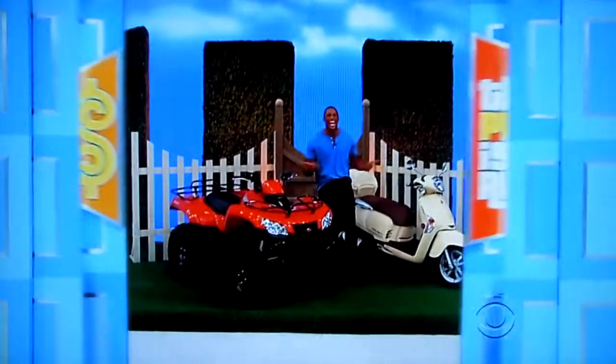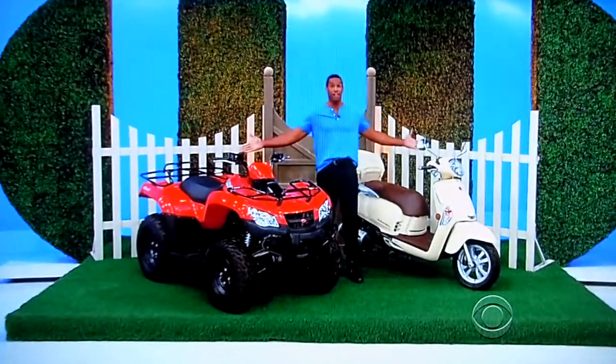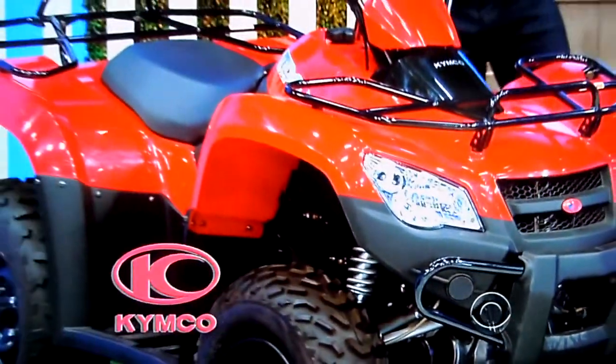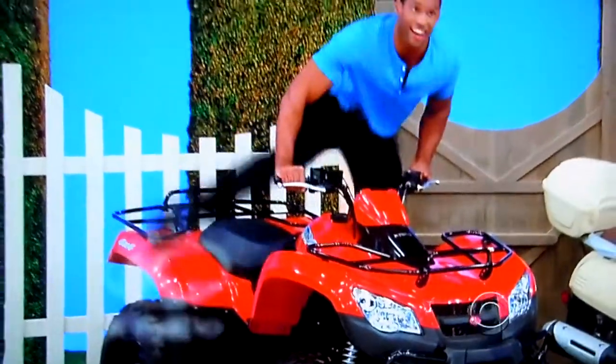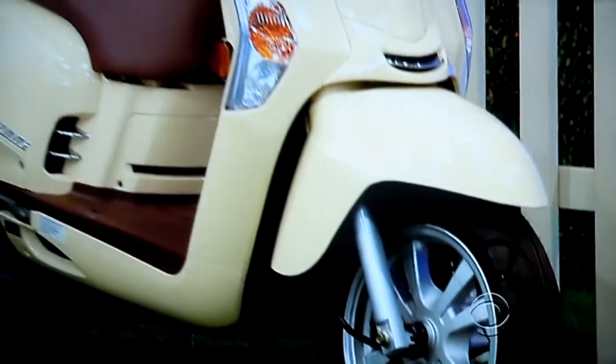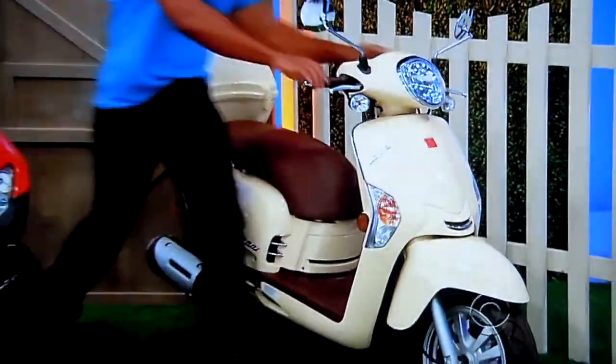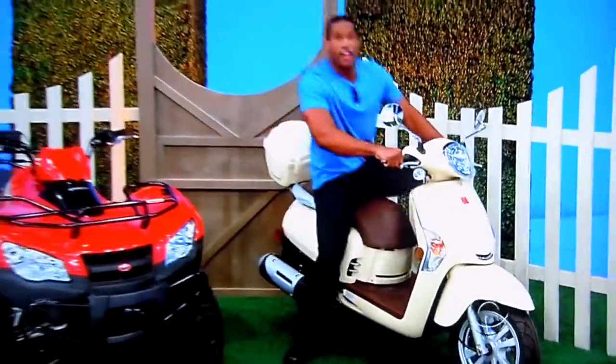George, what do we have for Rosalind? A couple of great prizes — how about an ATV and a motor scooter? From Kimco, this MXU 375 4x4 ATV is equipped with independent rear suspension. And this Leic 200i scooter features a 160cc engine and handy storage box.